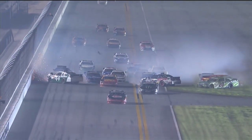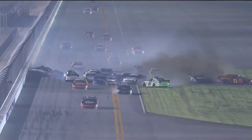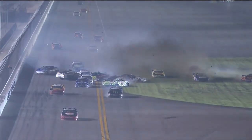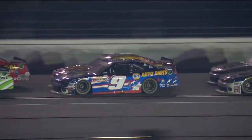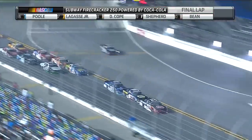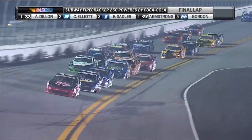So many cars involved. Once they start spinning, there's just nowhere to go. You try to get on the brakes, you try to get on the gas. Casey Kane somehow avoids another one. Austin Dillon and Casey Kane both come through with the white flag in the air. Austin Dillon your leader, looking for his first win at this track. His best finish at Daytona was a fourth.